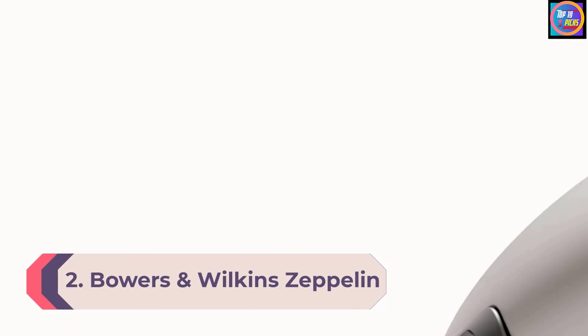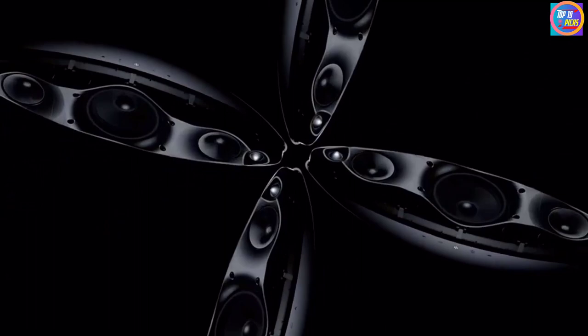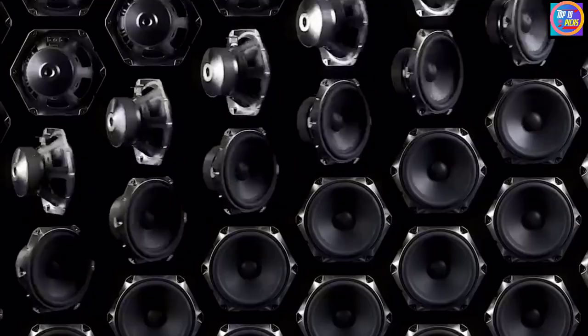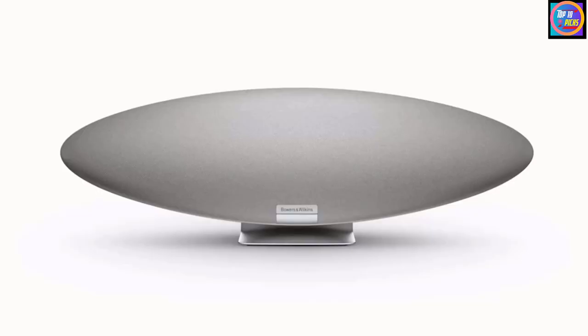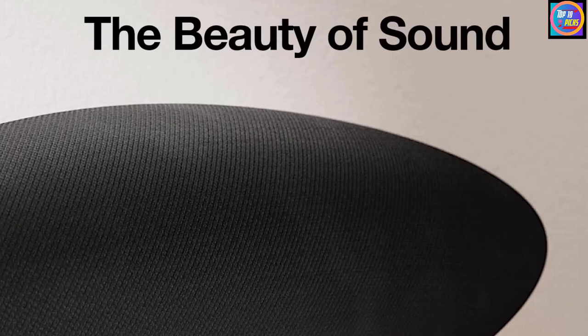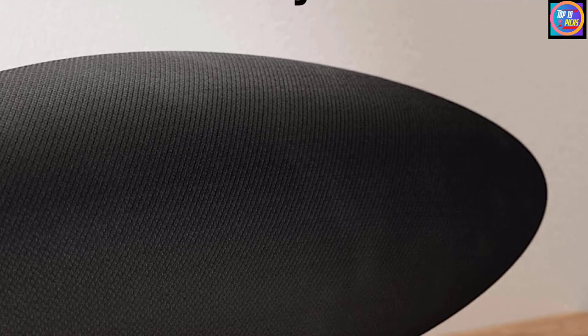Number two: Bowers & Wilkins Zeppelin. The Bowers & Wilkins Zeppelin has had a few iterations, but this model released in 2021 is the best yet. It comes with AirPlay 2, Bluetooth, Spotify Connect, and a clean, responsive music control app. There's support for the Amazon Alexa voice assistant too, and the unit is just as good-looking, just as well-made, and just as big as it ever was.